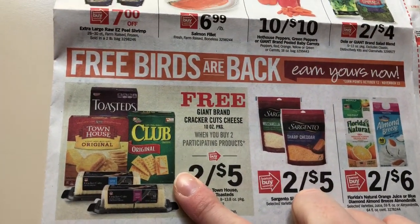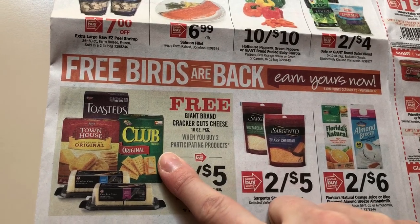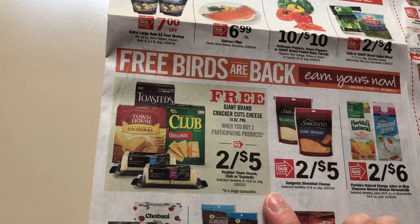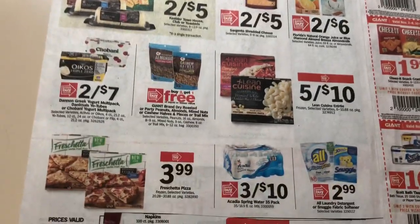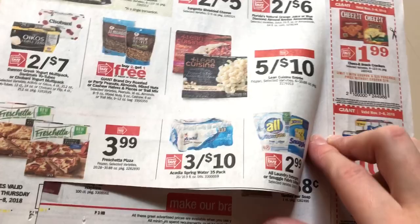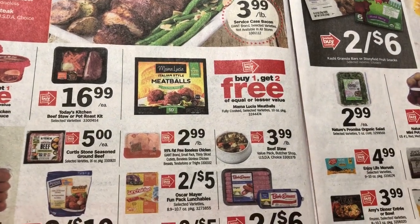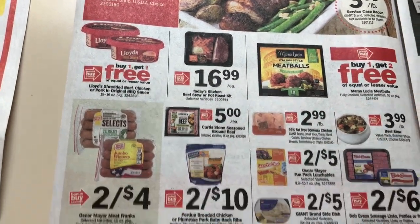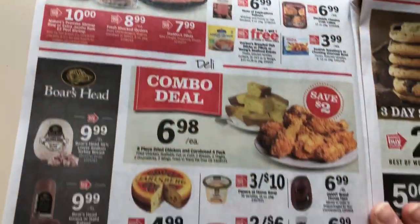I plan on doing this deal if the Checkout 51 offer is still valid. It's two for five, and I'm going to redeem my Kellogg's Family Rewards points and print off two coupons for the Keebler crackers, making it $3. Checkout 51 had a dollar off two, so that would make it $2 — a dollar a piece — and then you get a free Giant cheese and cracker cut thing. Buy one, get two free on the meatballs — that's probably a good deal, but we don't care for that brand so I'll skip it. And buy one, get one free on the Lloyd's — I did see $0.55 peelie coupons the last time that was on sale, but it's still a little too expensive for me since I can make it cheaper.